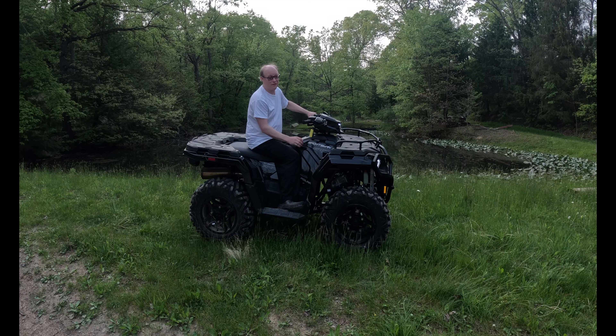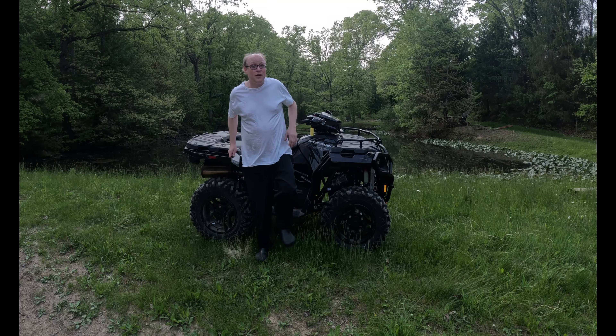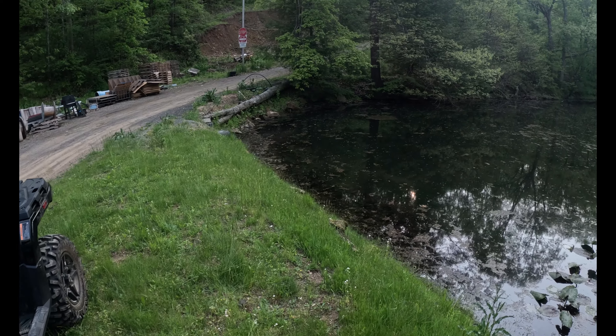Super excited, finally got the 570 out cruising it around. We're down at the actual pond — I'll give you a show of the pond. I don't have all my mounts in yet, they'll be coming in, but I'll show you the pond and we'll be doing a couple other videos up here.